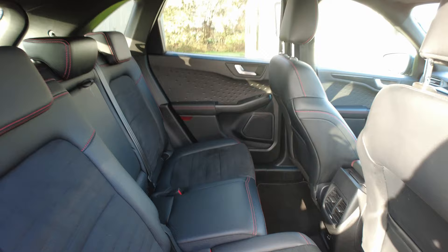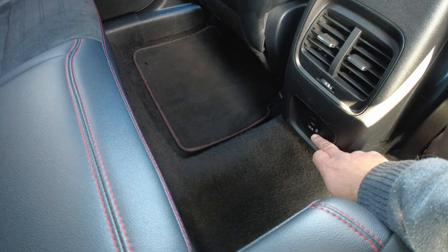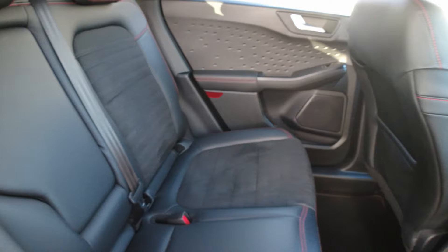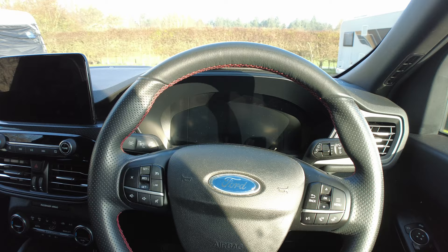All electric windows in the rear as well, and down here there's a USB-A and a USB-C port. With the seats all the way back there's still plenty of boot space, and there's a lot of leg room for the kids in the back as well.